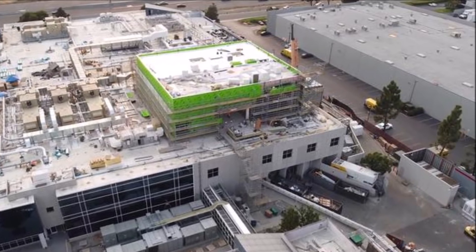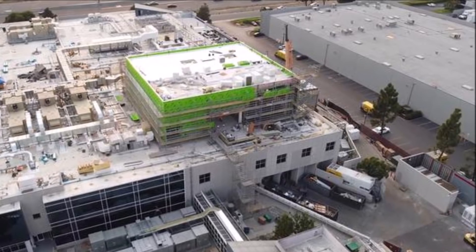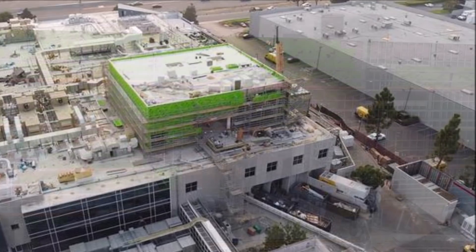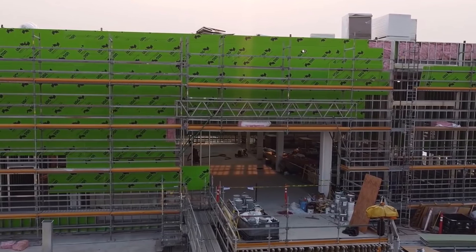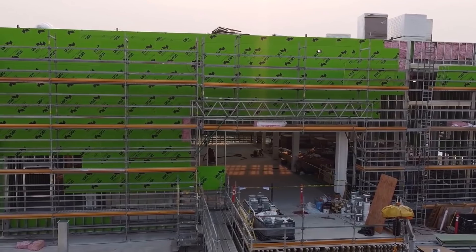The building at 1055 Page Road will also be significantly modified. This building will be used to host additional production and research and development operations supporting Roadrunner, including a portion of cathode electrode manufacturing and the final processing step in battery cell manufacturing.